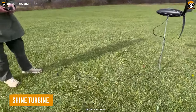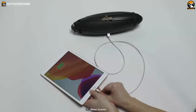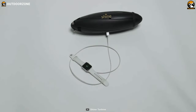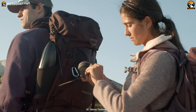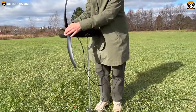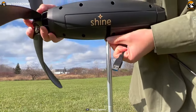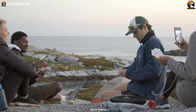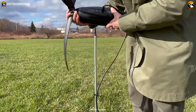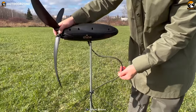Rounding out our list with the most innovative one, the Shine Turbine can charge any of your devices by taking renewable energy from the wind. This is an eco-friendly and portable tool that can be an amazing choice for campers and backpackers. This is a 40-watt wind turbine that comes with an internal 12,000 mAh lithium-ion battery, which is good enough to charge four devices at a time. It weighs only three pounds, making it perfect for carrying, and it only takes two minutes to set up.